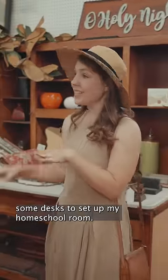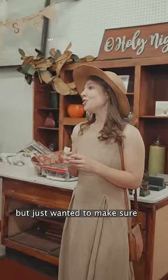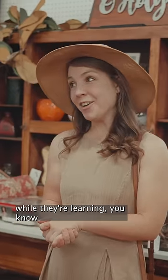I am looking for some desks to set up my home school room. It's almost September, but just wanted to make sure you'd be okay with me doing a simple lead test on any of the furniture that I'm interested in. Don't want to be poisoning my babies while they're learning, you know.